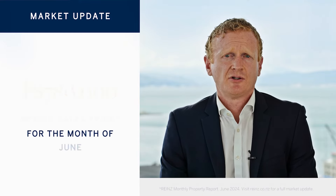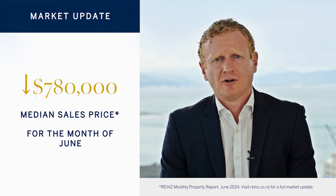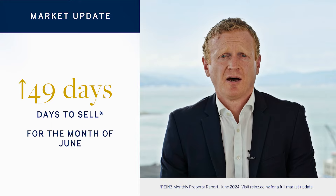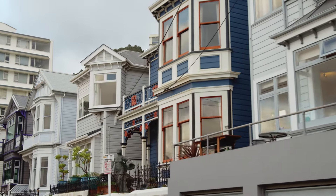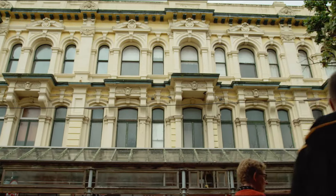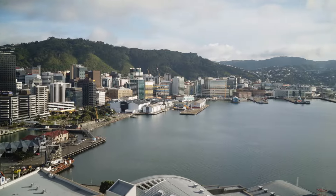Whereas in June, our median sales price fell again to $780,000, with the median days to sell shooting back up to 49 days. In our region, listings have increased significantly year on year — April was up 69%, May 103%, and June 50%. That is a monumental change from this time last year.